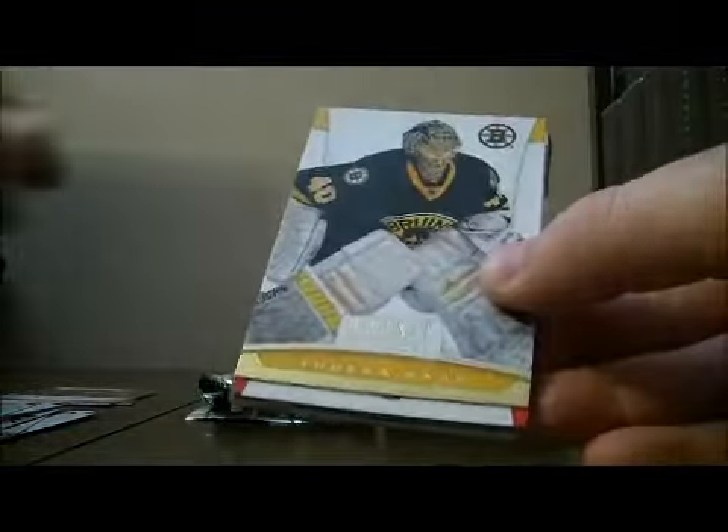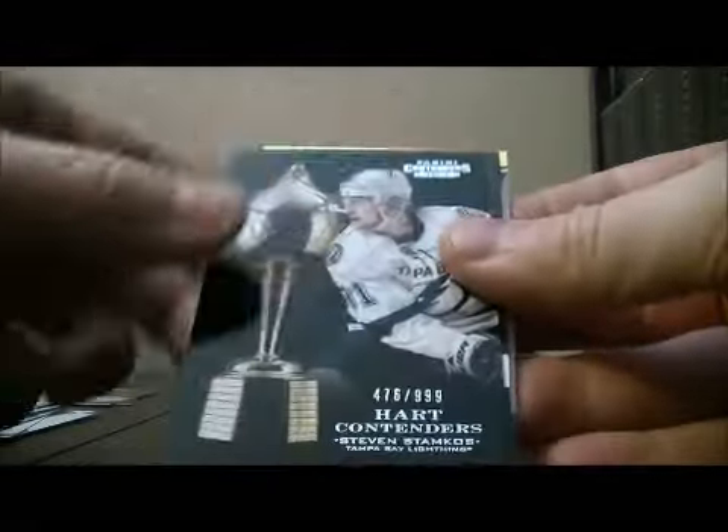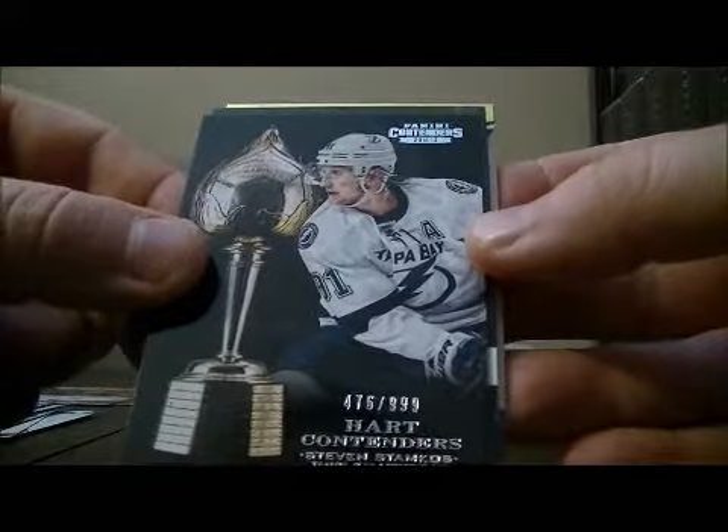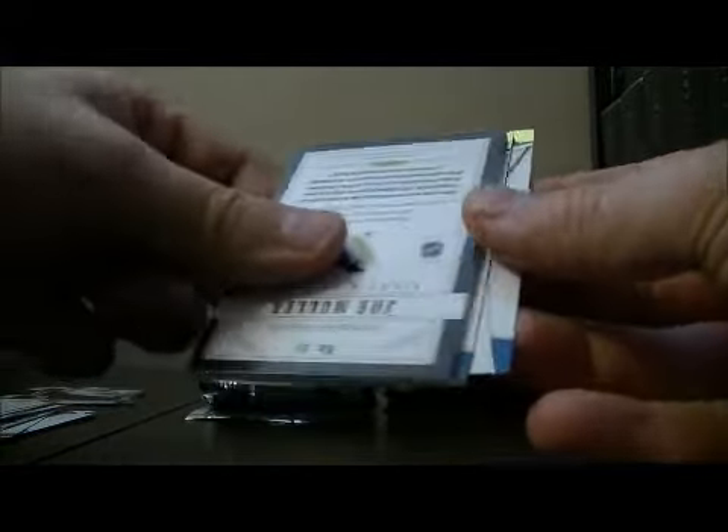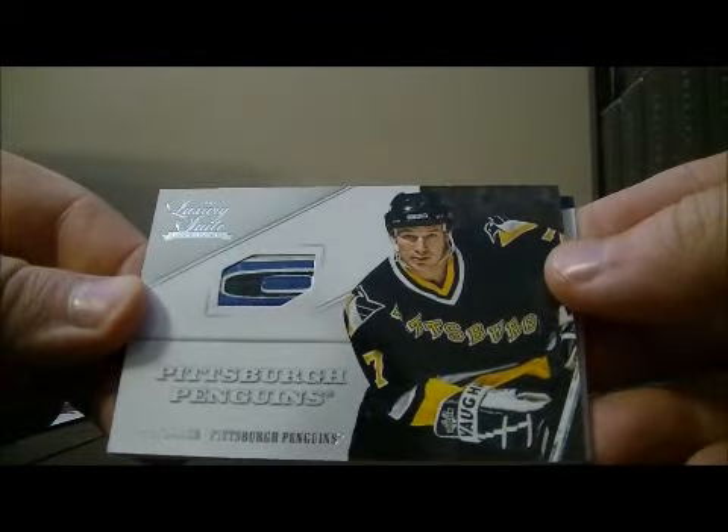Pack three. We've got a hard Contenders hit for the Lightning of Stephen Stamkos, 476 out of 999. We also have a stick piece for the Penguins of Joe Mullen.